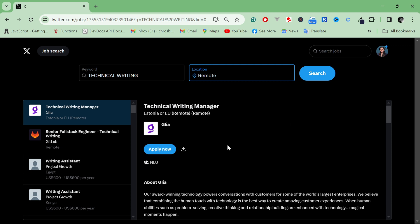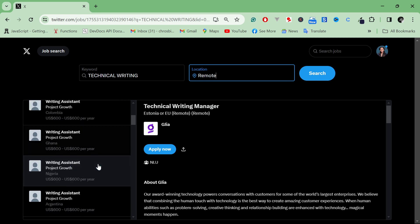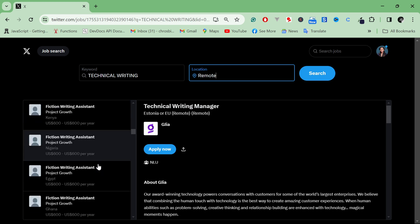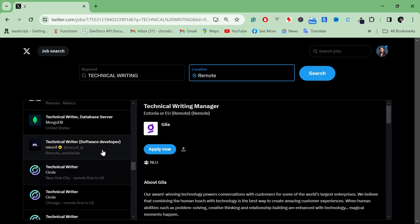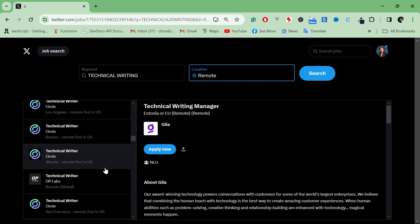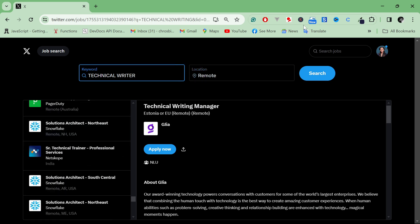There are already a lot of jobs on this platform. I can see writing assistant roles, project growth positions in Kenya and Nigeria, technical writer roles at MongoDB in Dubai, technical writer USA remote, and worldwide listings. There are a lot of jobs already on here. Let me try changing the location to Great Britain and search for technical writer again.